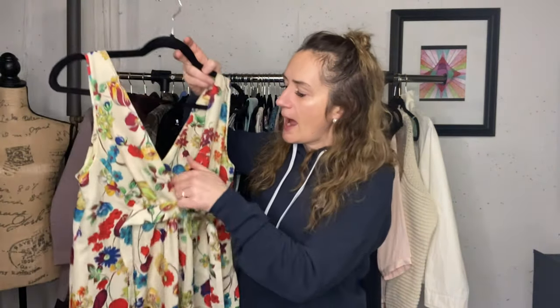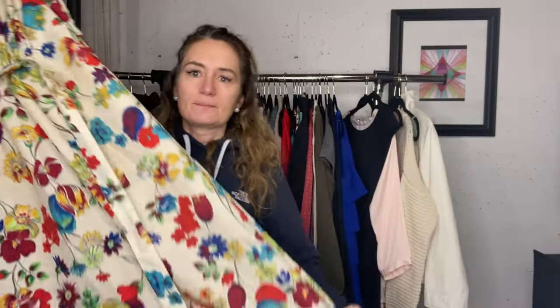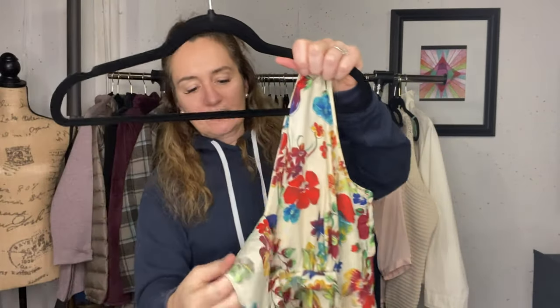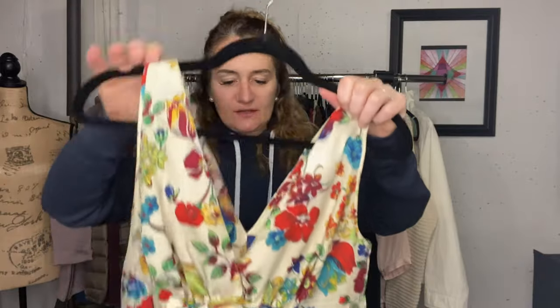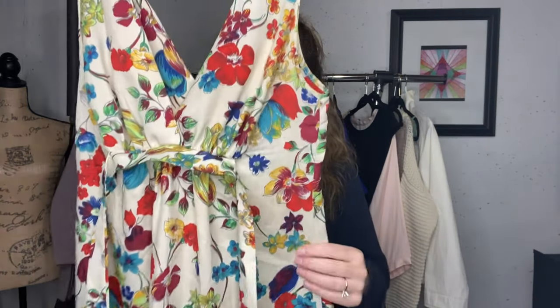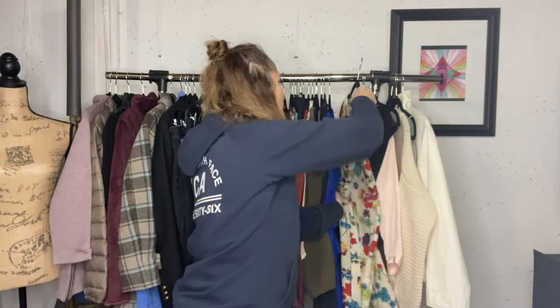This is an absolutely stunning maxi dress. It is a vintage dress by Night Owl. There was no size tag, but I provided measurements of the chest, waist, and length. Just a really beautiful dress - I wish it would fit me because I would find a reason to wear it. I don't remember what I have that listed for either - maybe $40.